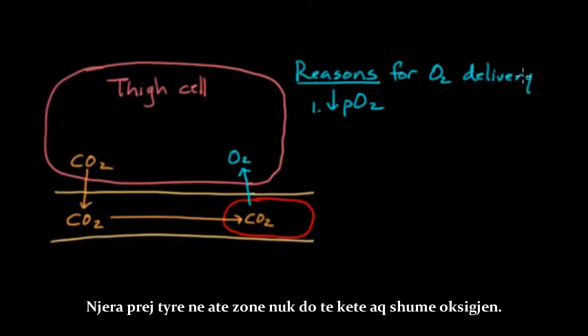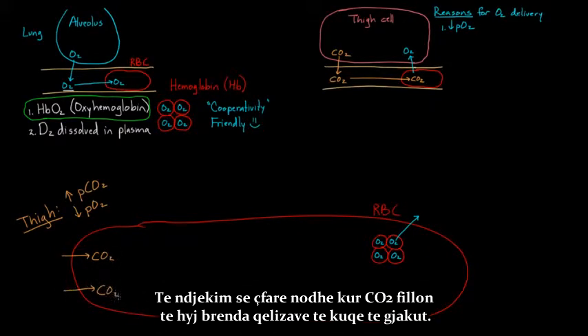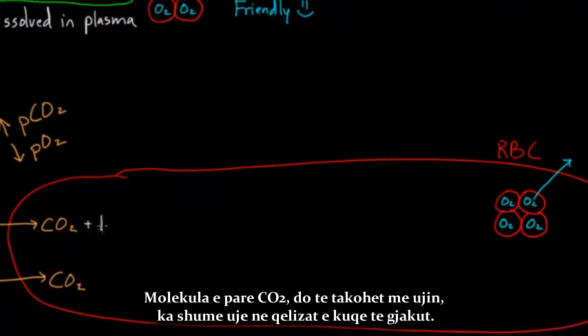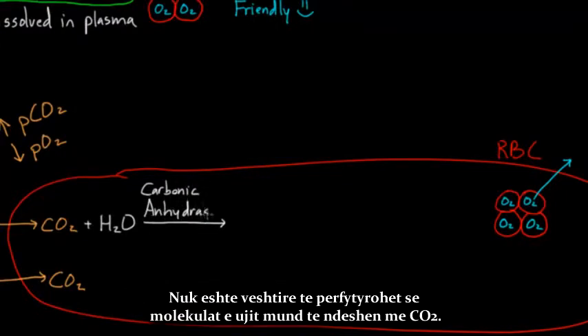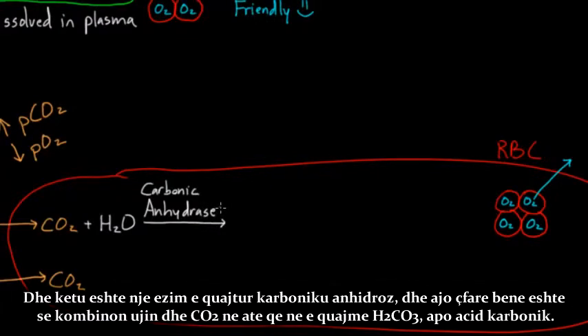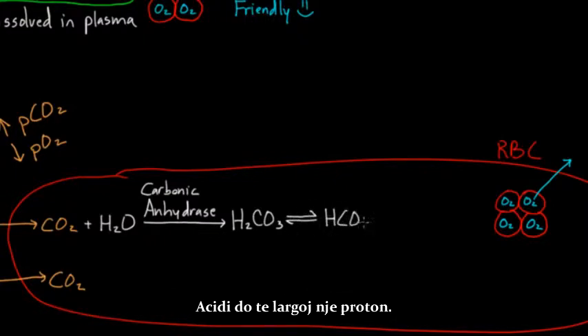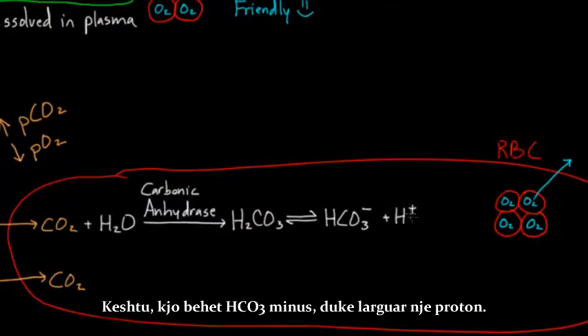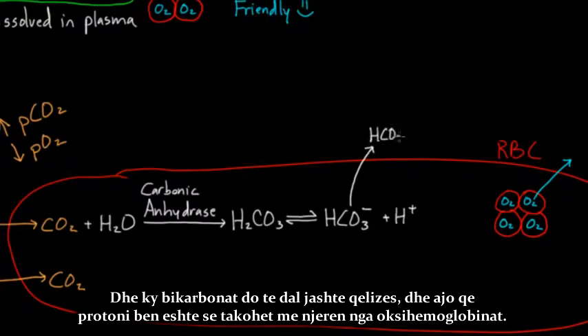A second reason has to do with CO2 itself. Once CO2 enters the red blood cell, it meets up with water — there's a lot of water in the red blood cell and throughout the blood. There's an enzyme called carbonic anhydrase that combines water and CO2 into H2CO3, or carbonic acid. Being an acid, it kicks off a proton, becoming HCO3 minus — bicarbonate — plus a proton. This bicarbonate actually makes its way outside the cell.